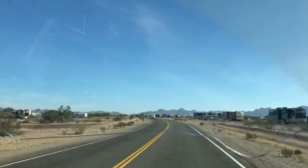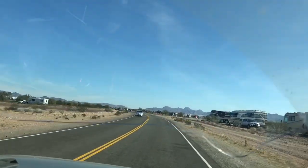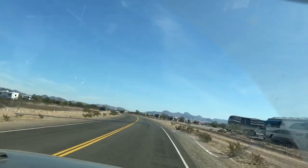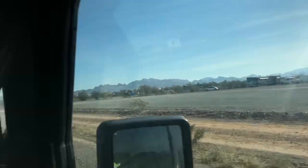These look like some buses here. That's a Wanderlodge there. And a Prevost — oh, really nice Prevost here.